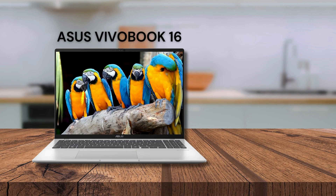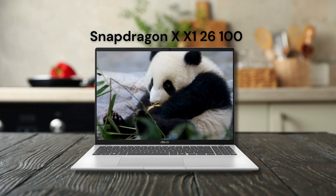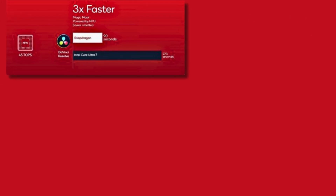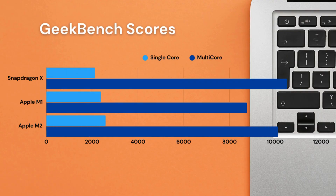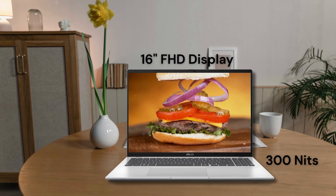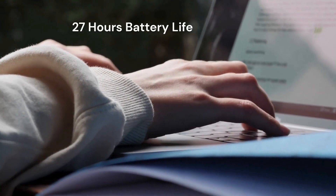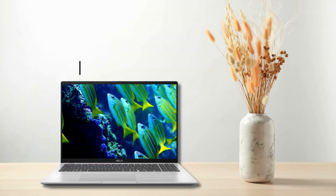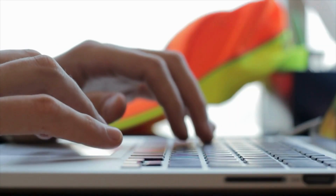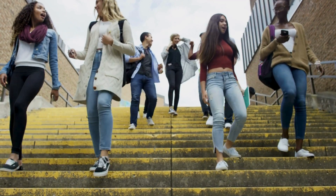Next is the ASUS VivoBook 16, priced at ₹62,990. This one's powered by the Snapdragon X X1-2600 processor with Qualcomm's Hexagon NPU, delivering up to 45 TOPS for AI processing power — supercharged for tasks like image processing or real-time translation. Its Geekbench scores are neck-and-neck with the Apple M2 chip. It has a 16-inch Full HD display with 300 nits of brightness, solid for most indoor environments. The laptop is lightweight at just 1.8 kg and offers 27 hours of battery life, making it an absolute battery beast in this range. With 16GB DDR5 RAM and a 512GB SSD, it's great for productivity, and USB fast charging gets you to 60% in just 50 minutes — a solid pick for students and remote workers.